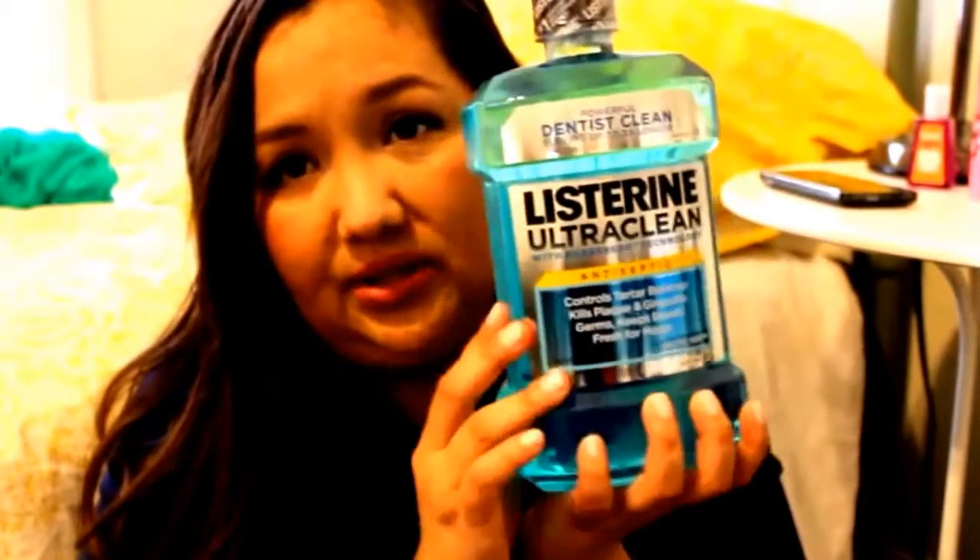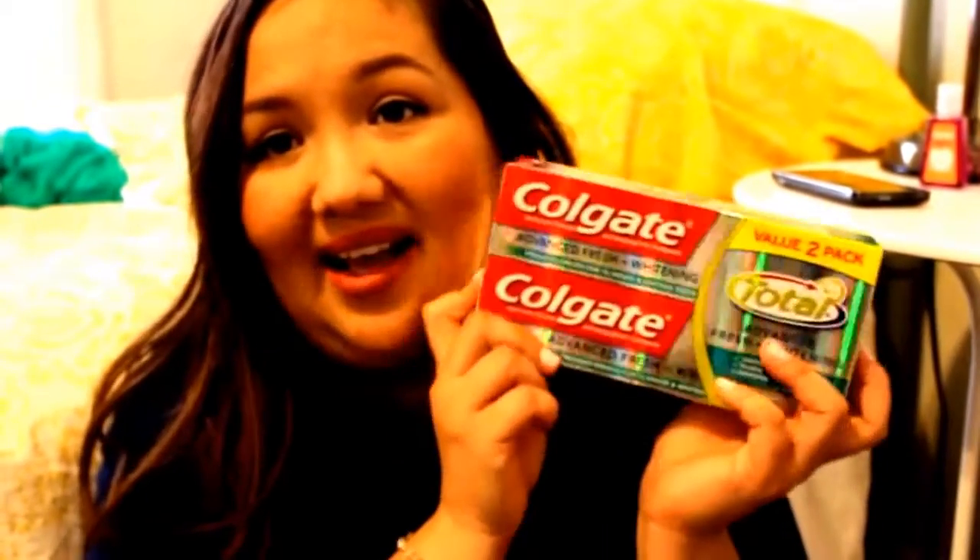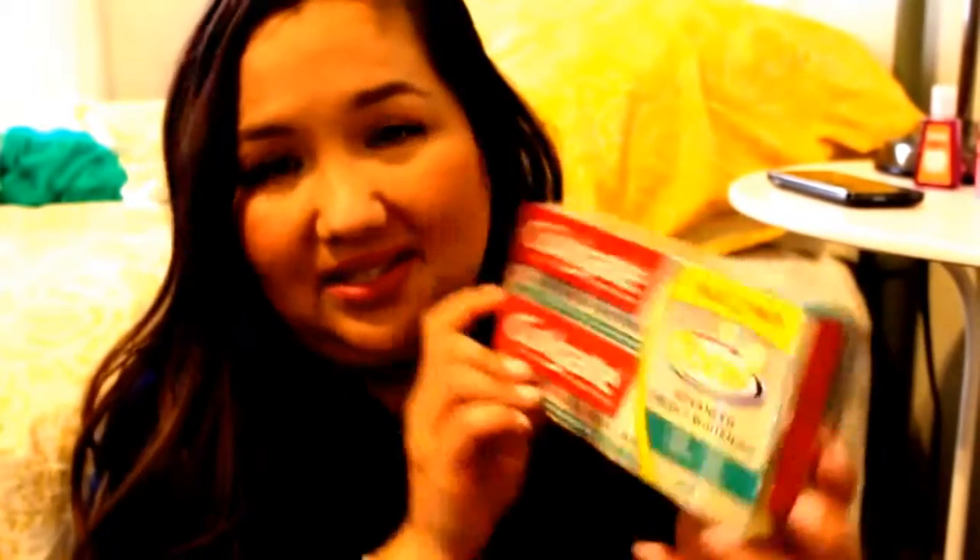I then picked up some mouthwash — I like to use the strong ones. This is the Listerine. And then like I told you, this was basic stuff, just a bunch of things I was out of. I got the Colgate Total toothpaste, and the two-pack just because it's a better value that way.